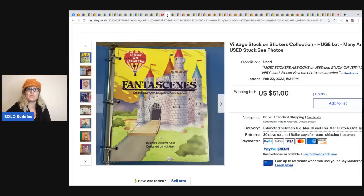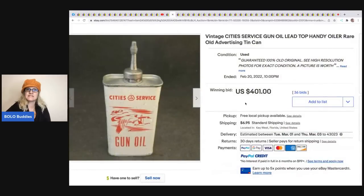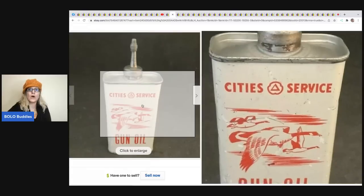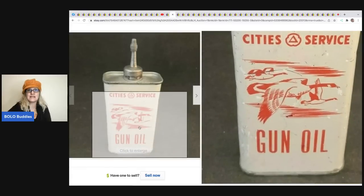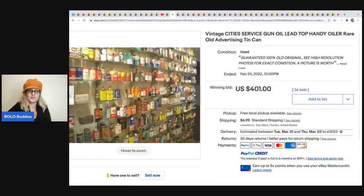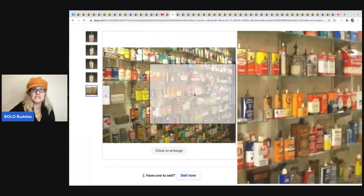The next item is this vintage City Service gun oil - it's an oiler, and it sold for $401 plus shipping. These old oil tins, the oilers, can be crazy money. The advertising on the front can help determine the value - not all of them go for the same amount. The seller also pointed to their store saying they have more items like this.